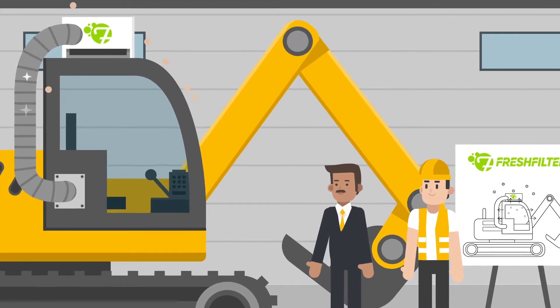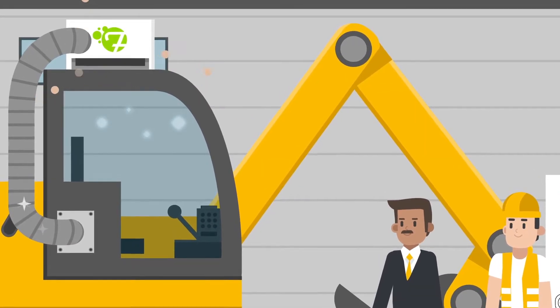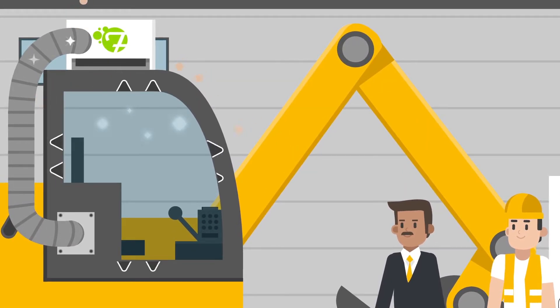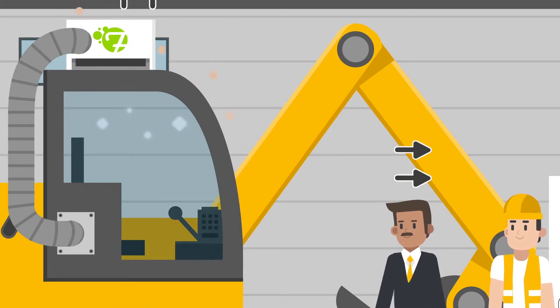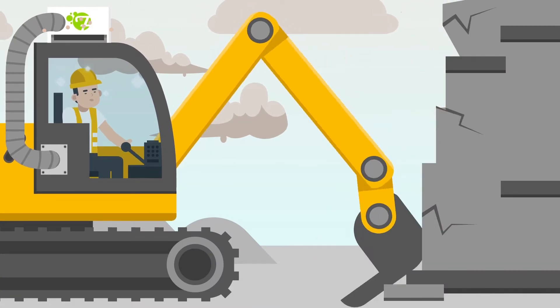The system creates a slight pressure inside the cabin. Air from the outside is filtered, which ensures that only clean air is blown into the cabin. The cabins are sealed so that less air is needed to get the cabin to the required pressure.